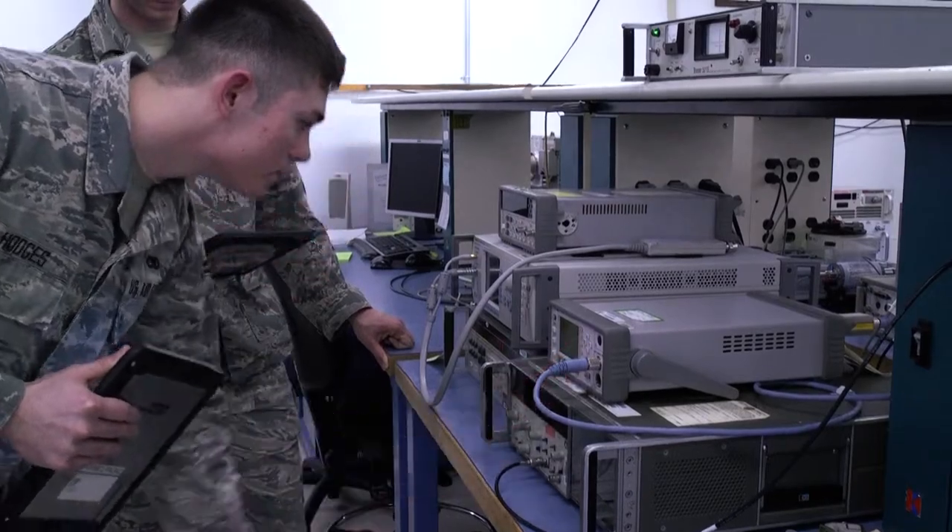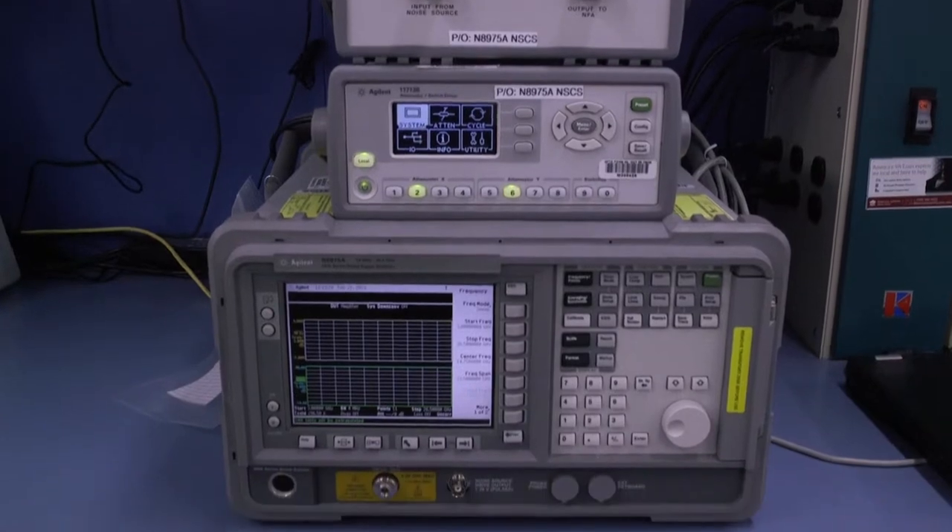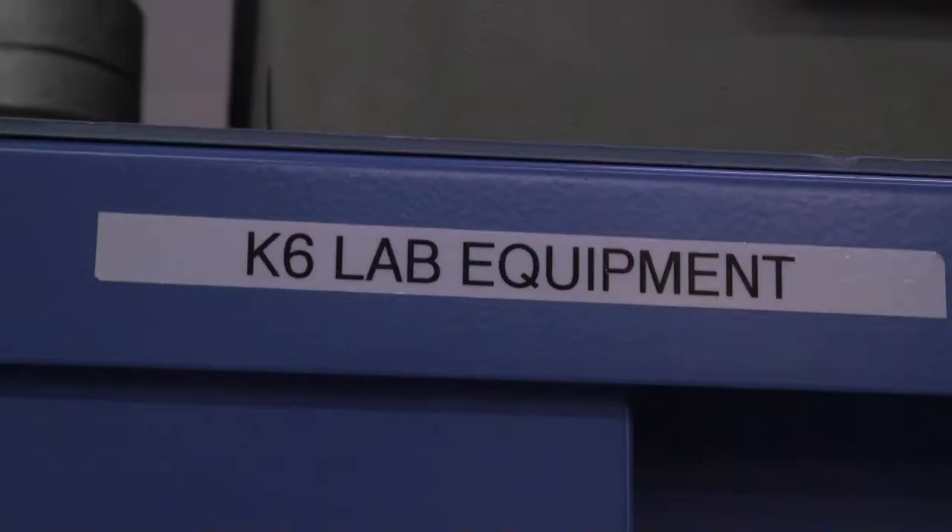PIMO is Precision Measurement and Equipment Laboratory. What we do is ensure that anything that takes a measurement is measuring correctly by comparing it against known standards. Today I'll be calibrating torque wrenches and limiters, screwdrivers, stuff like that.